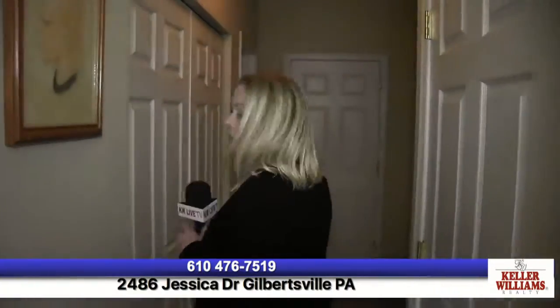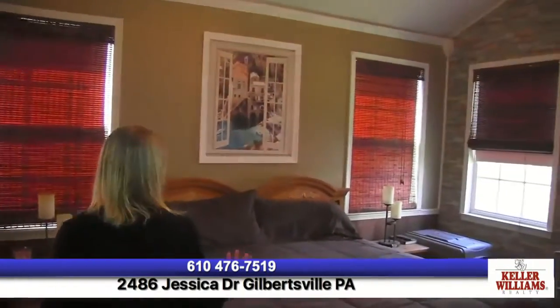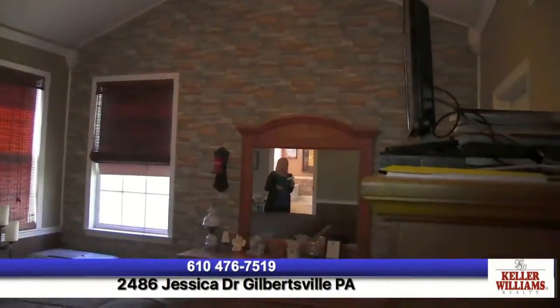Let's go back to the master bedroom, since it's on the first floor, and that's one of the things that makes this house so different. Also on the first floor you've got a half bathroom, a coat closet, a walk-down basement, laundry right here, the garage, and another linen closet. Here's the master bedroom with a vaulted ceiling, ceiling fan, walk-in closet, and crown molding.